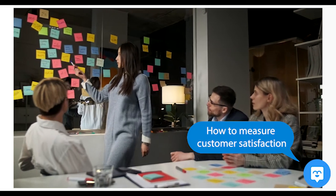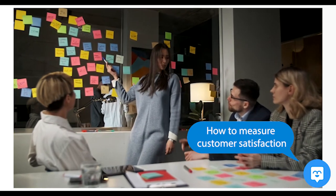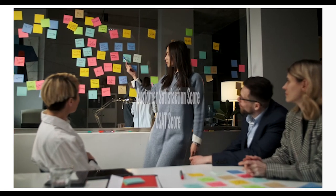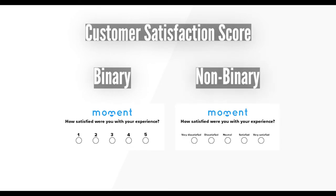How to measure customer satisfaction? Customer satisfaction can be measured in many different ways, the most common being the Customer Satisfaction Score, or CSAT score. CSAT is determined by surveying your customers and asking them to rate their experience with your business on a binary, one to five, or a non-binary scale from highly dissatisfied to highly satisfied. After collecting all the responses, the average scores are calculated to find your overall CSAT score.